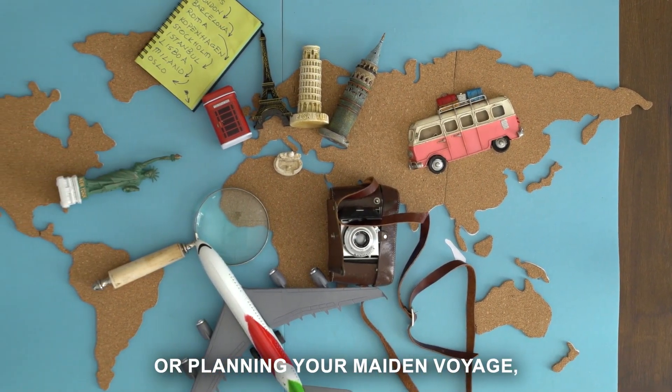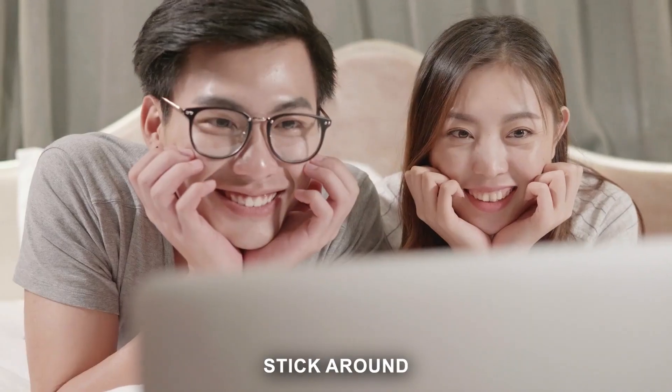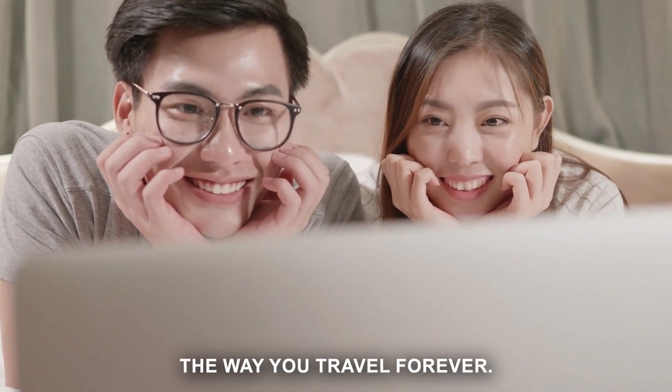Whether you're a seasoned globetrotter or planning your maiden voyage, these insights are your ticket to smarter travel. Stick around and prepare to change the way you travel forever.